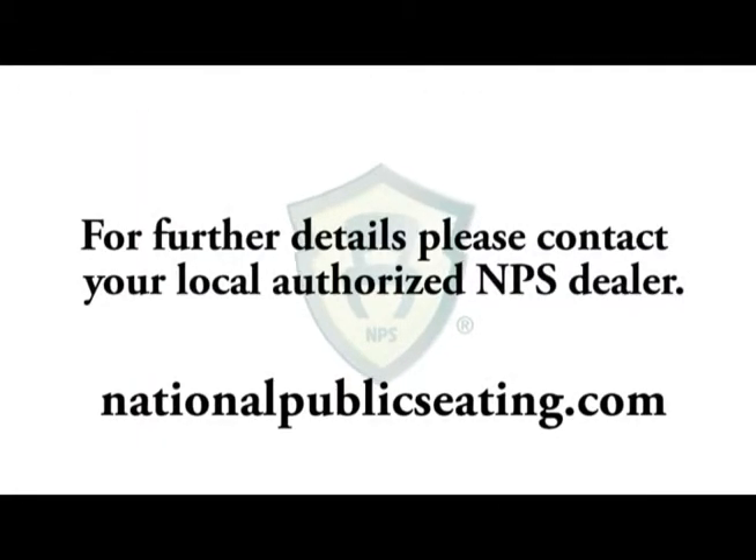With multiple storage solutions, 48 hour quick ship, and a full 10 year warranty, the Series 2200 is one of the best values on the market.